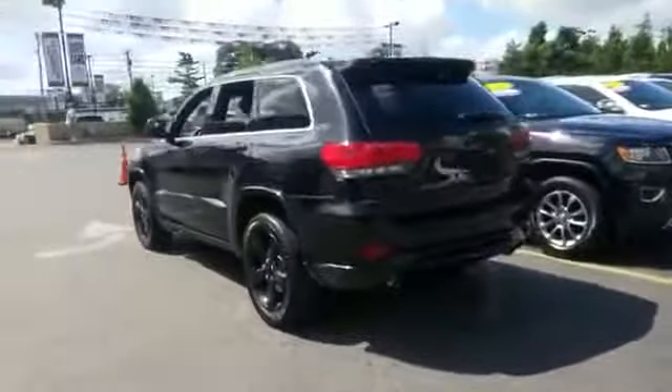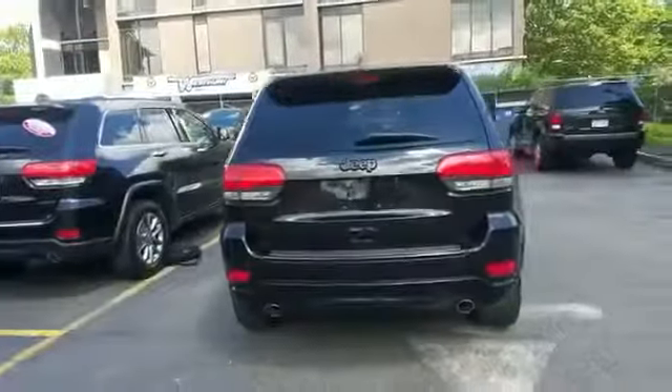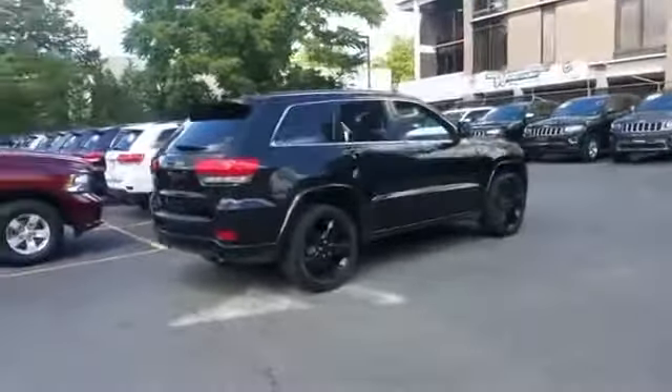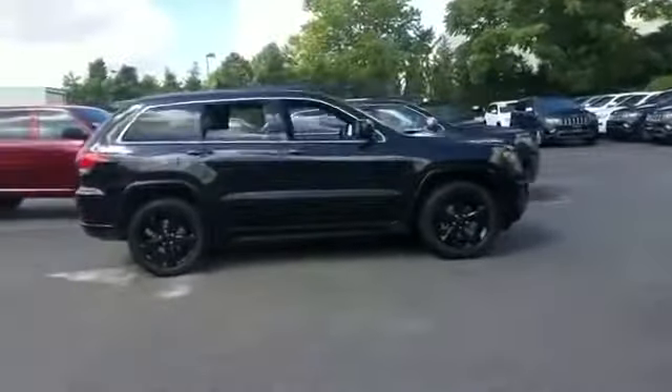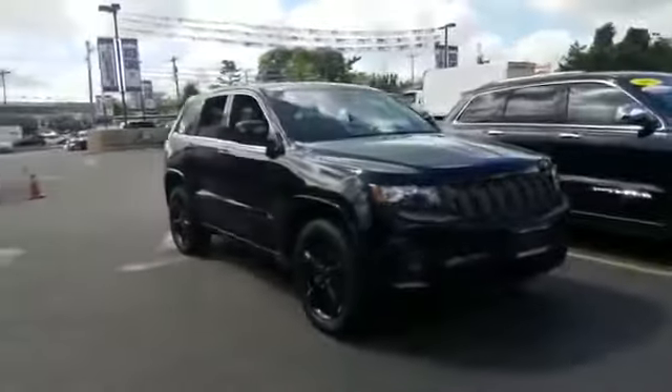It looks as sharp as it performs with stylish features which include backup camera, leather seats, navigation, multi-zone air conditioning, 4-wheel drive, heated side view mirrors, wood grain trim, tinted windows, pass-through rear seat, and Bluetooth.